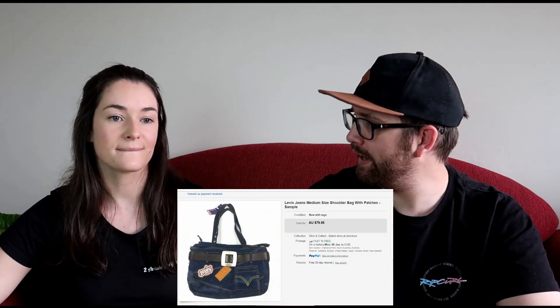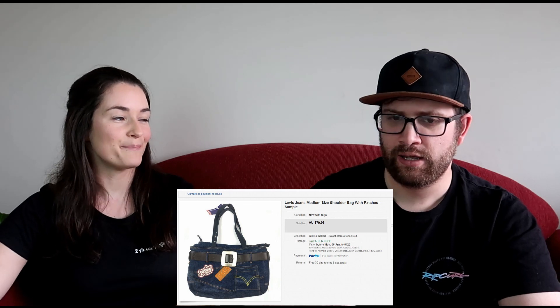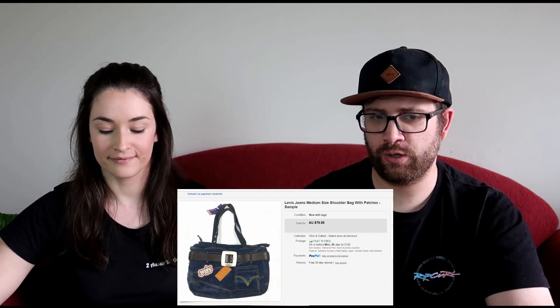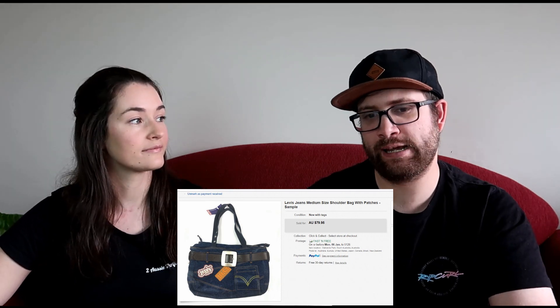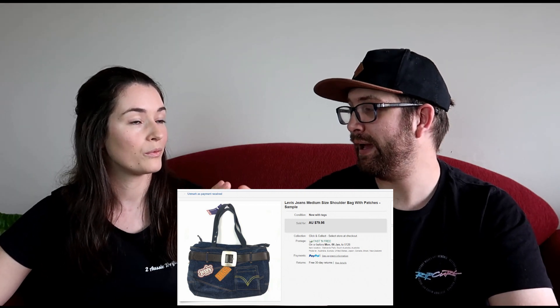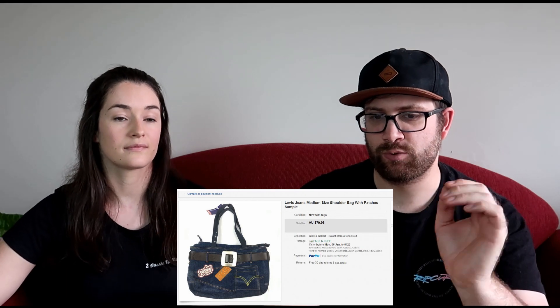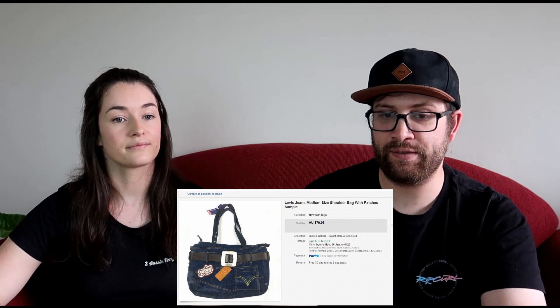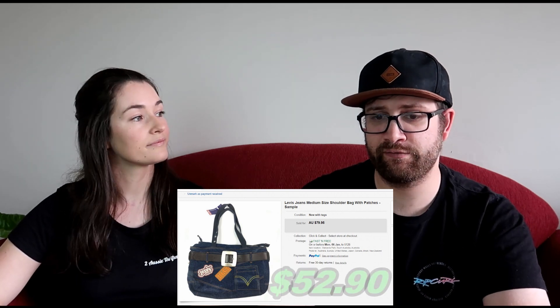The next item was a Levi's sample bag made out of denim material with a belt on it. We sold this one overseas — it ended up going to Russia. The cost of goods worked out to $8 per item from the lot we got at a garage sale. We sold the bag for $70 plus postage, and after all fees and cost of goods we made $52.90 — which paid for the entire lot.